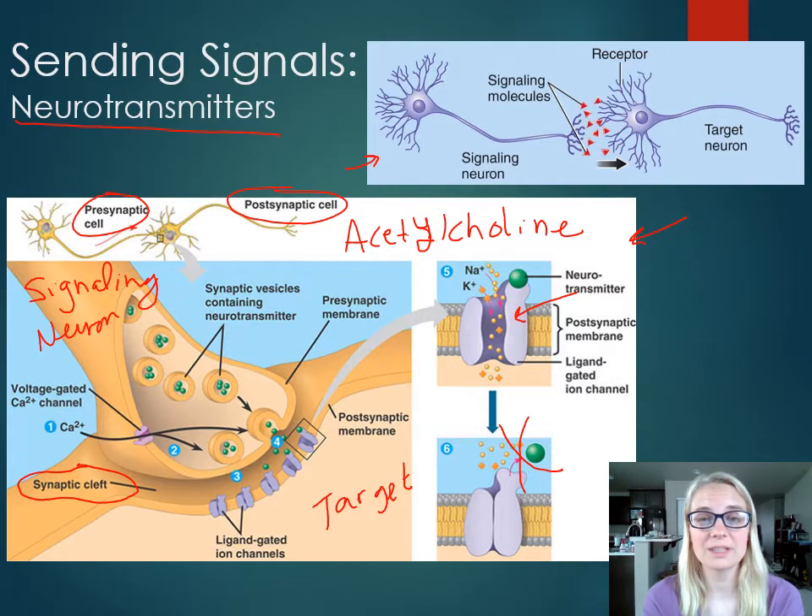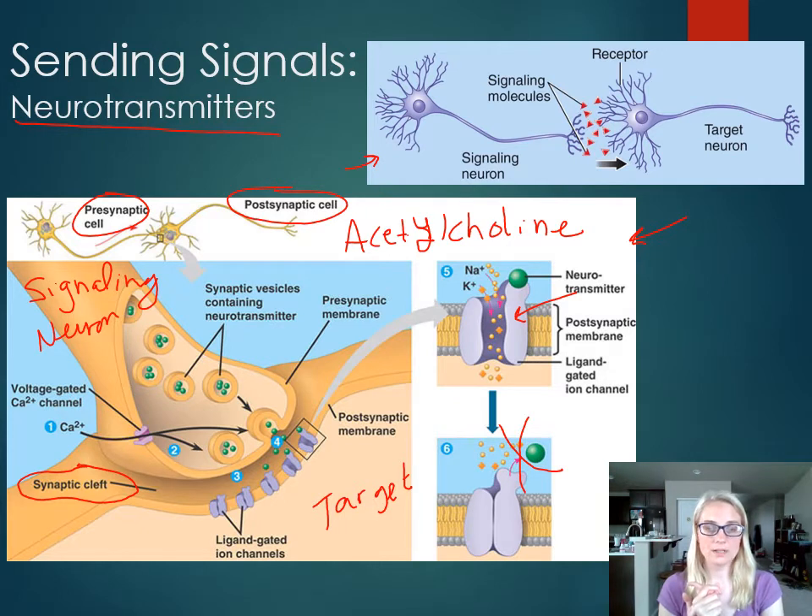I just went through all of the examples of cell signaling with just this one example, focusing on neurotransmitters sending the signal. But we also saw reception, we saw transduction, and we saw response. Those are one example of signaling molecules — neurotransmitters.